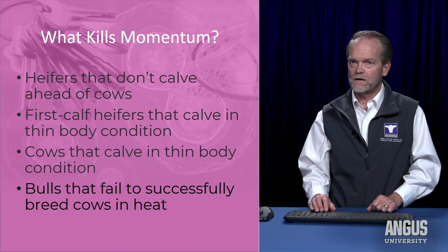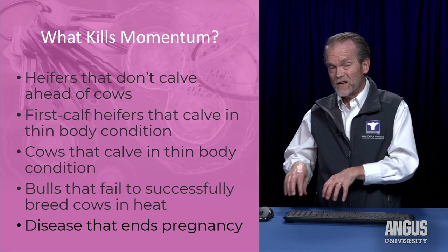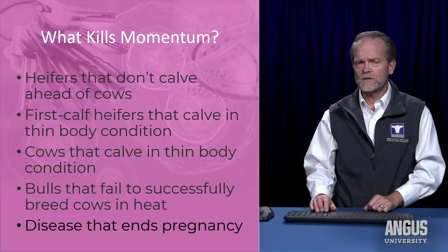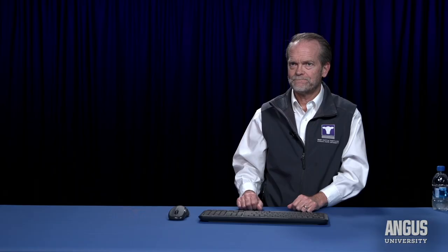Those are the things that kill momentum. And abortion-causing diseases — this goes back to the vaccination protocol and the biosecurity we have for a herd to help protect them from abortion-causing diseases. These are the issues I want to assure are all in good shape so that we can have good momentum and good reproductive efficiency from one year to the next.